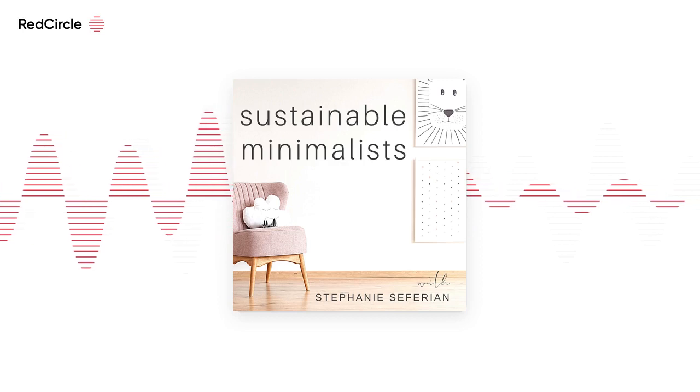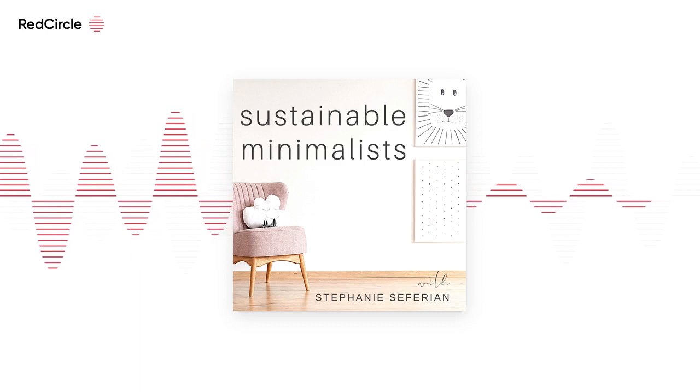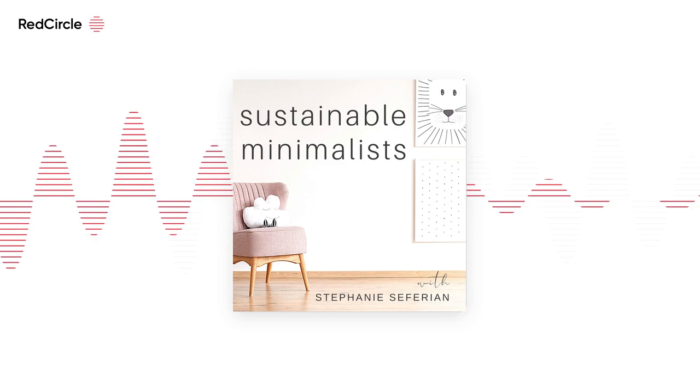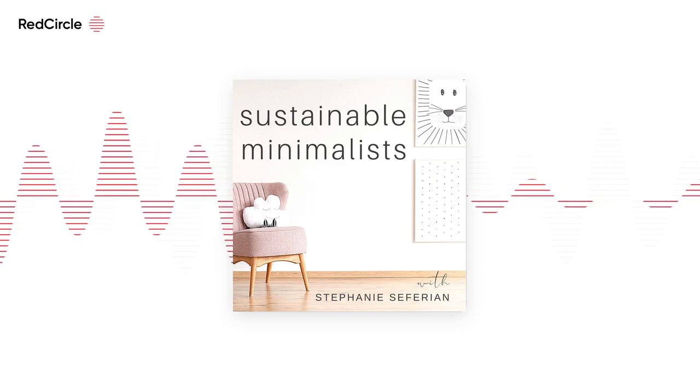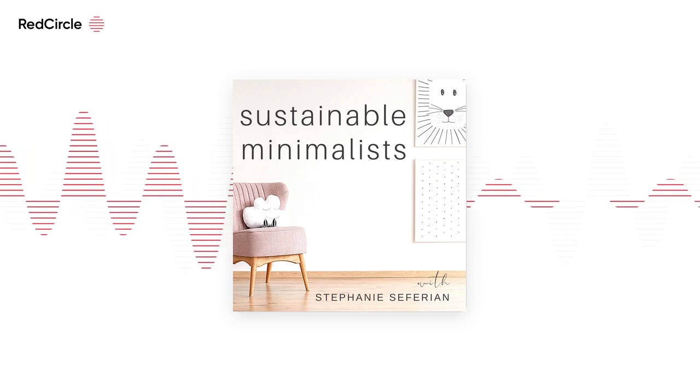Trees want to capture carbon, but we're thwarting them by number one, cutting down large swaths of greenery, and by number two, putting more carbon into the air than the trees that we do have can realistically remove.